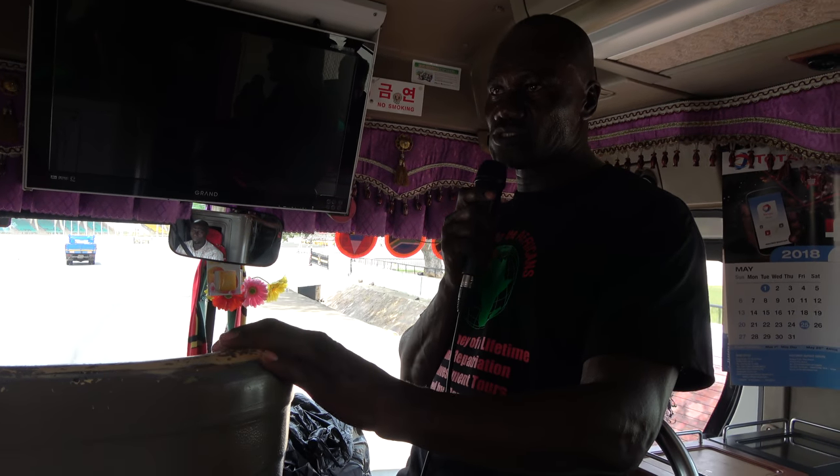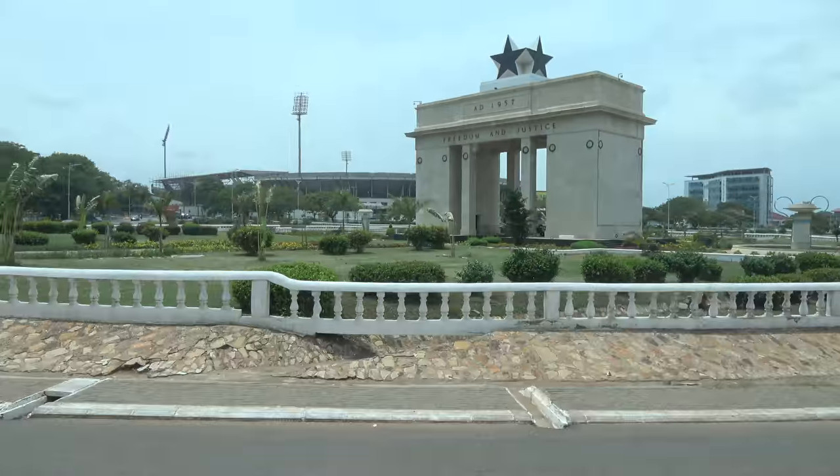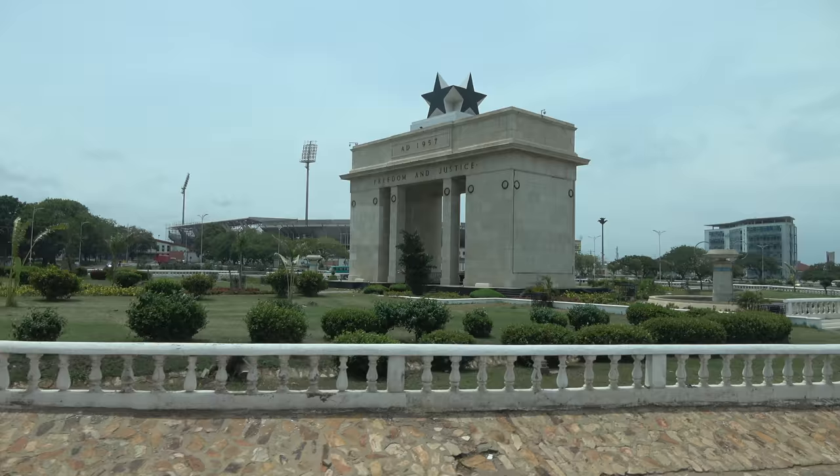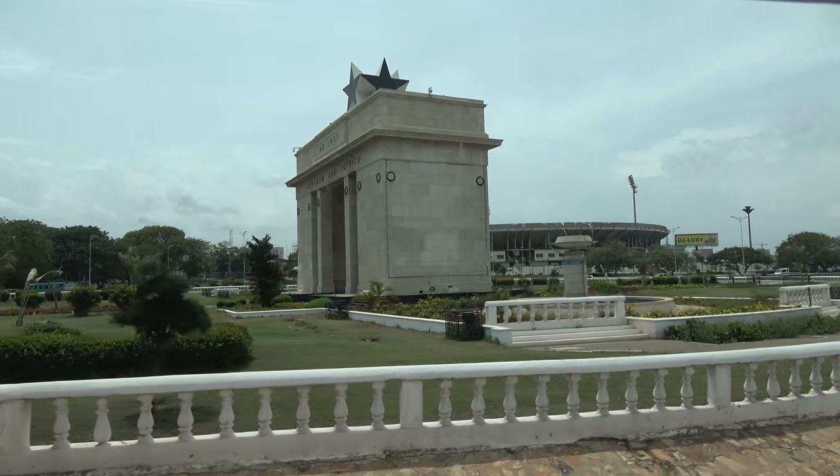This is Independence Square, but the original name is Black Star Square. Black Star Square was chosen because of the great man Marcus Garvey and his Black Star Line. Black Star became the lodestar of African freedom.